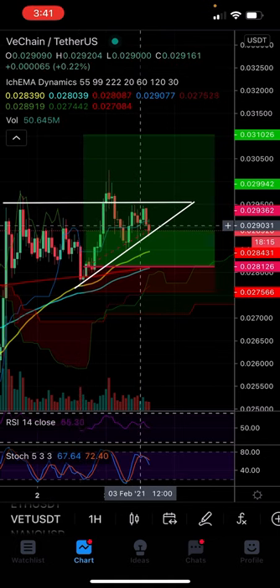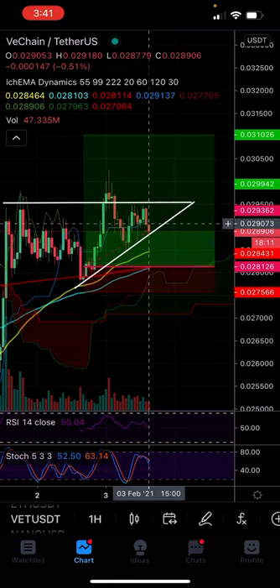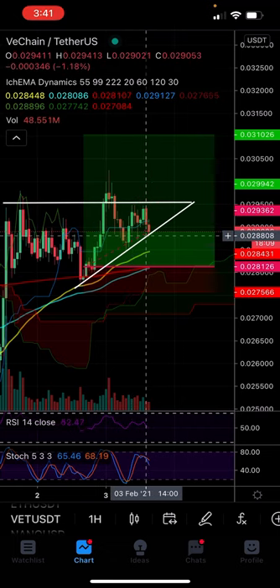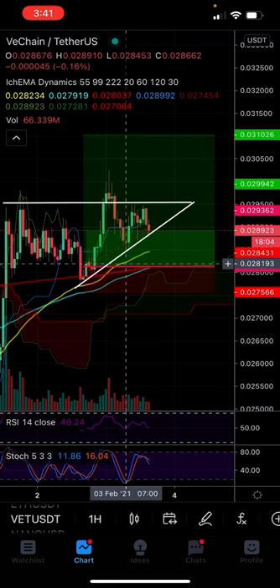Watch closely here — we could be on the cusp of a big breakout as we get into the apex on VET. If we fail to hold this trendline support and come back down, that'll invalidate that possibility. But we're still overall looking bullish, and at least my trade is risk-free right now.